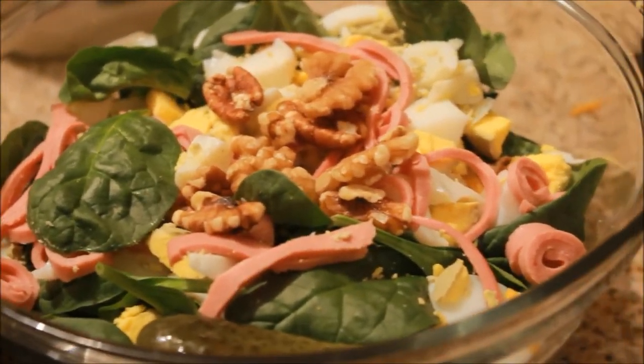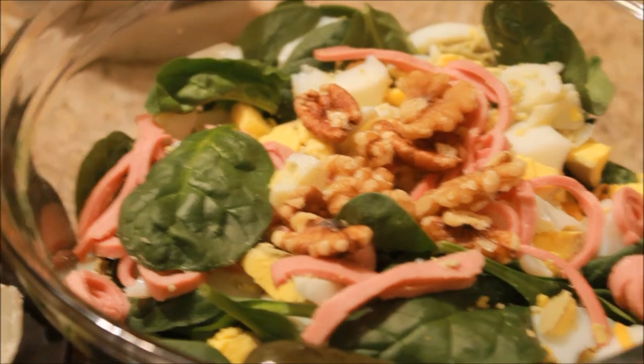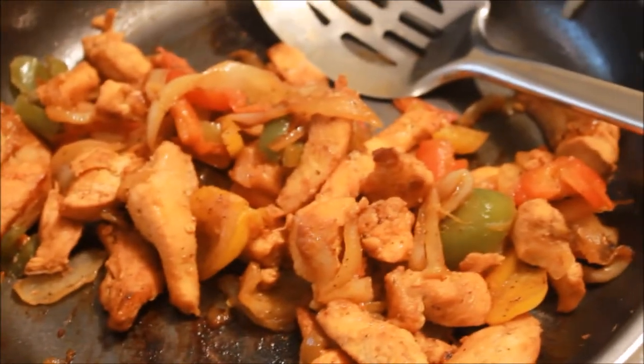And I have pretty much the same thing except mine is in a bowl and I have cheese and I also have a pickle, so this is what we are having tonight for dinner — just some salads.